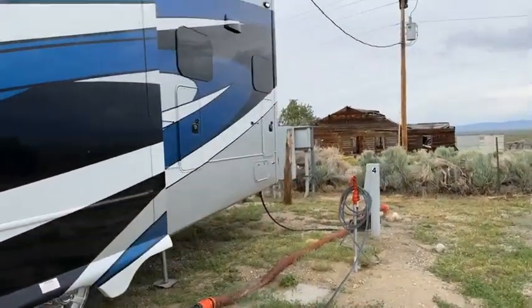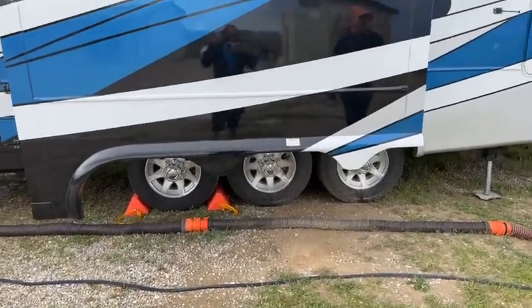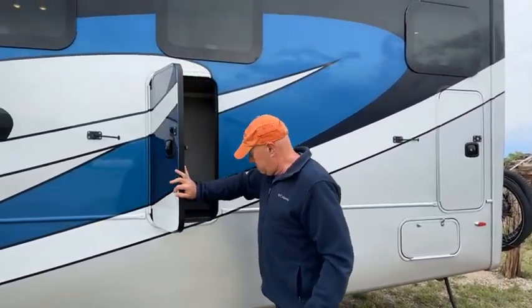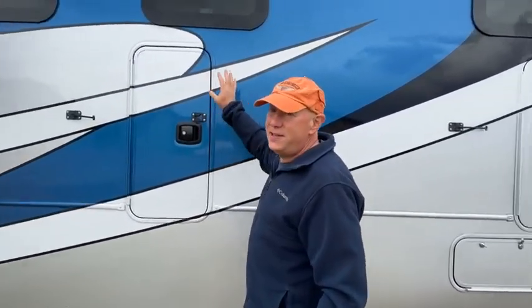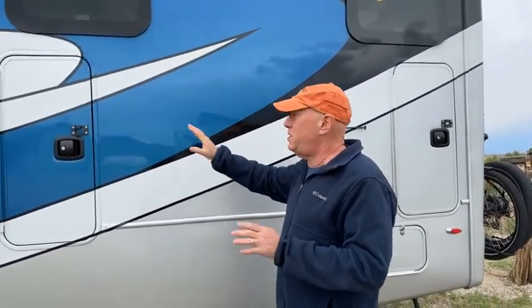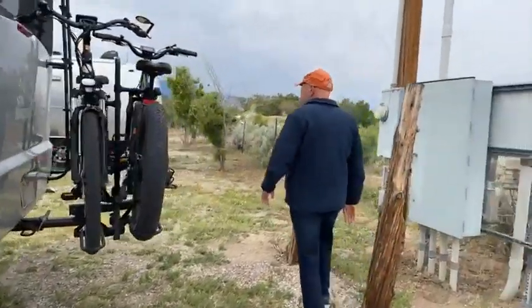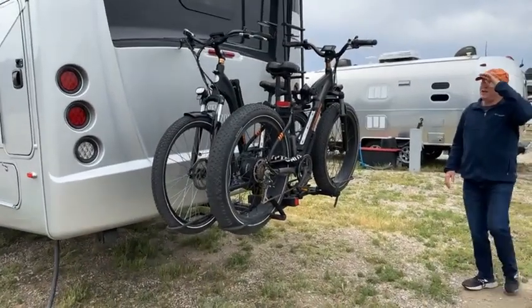We have three axles, each rated for 8,000 pounds. Back here, these two cabinets are kind of fun — there's nothing special in them except water, apparently. But these are actually the dead corners in the kitchen; rather than leaving that empty space, we decided to make outside storage from them. We've also got a power cord reel, and here's the back of the RV where we keep the e-bikes.